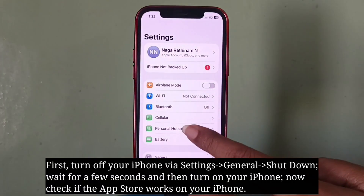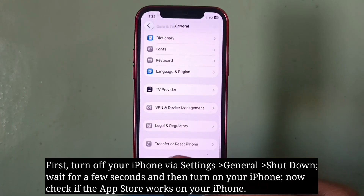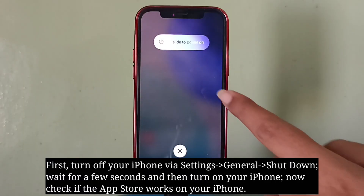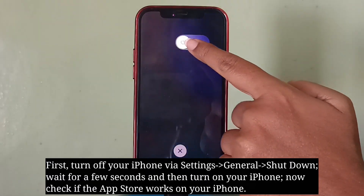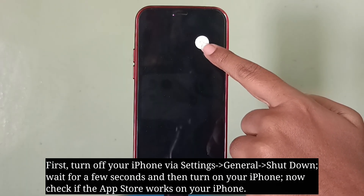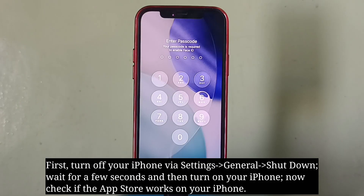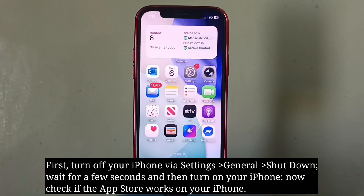Fourth suggestion is restart your iPhone. First turn off your iPhone, wait for a few seconds, and then turn it on. Now check if the App Store works on your iPhone.